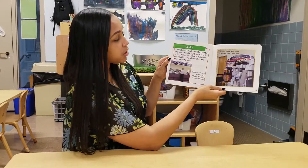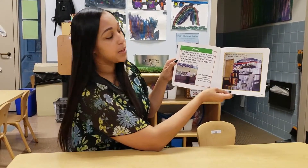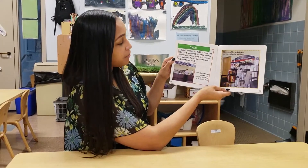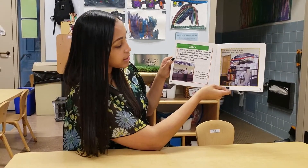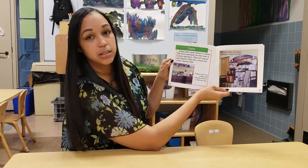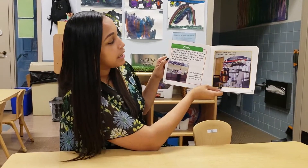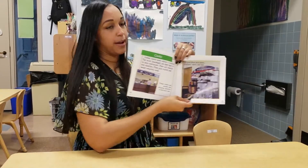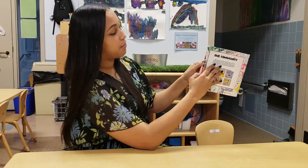Clerks. Postal clerks work behind a counter. The most important job they have is to help the customers — they sell stamps and supplies, and they collect and weigh outgoing mail. Postal clerks can answer any shipping question a customer has. The post office sells boxes, envelopes, labels, and tape — kind of like all the materials we have in our dramatic play.